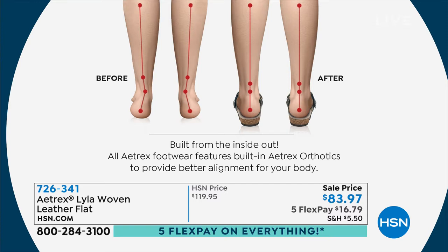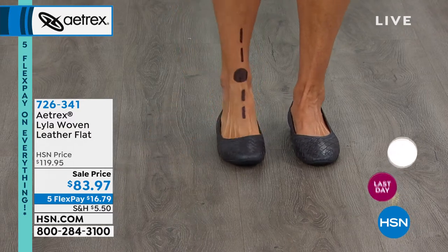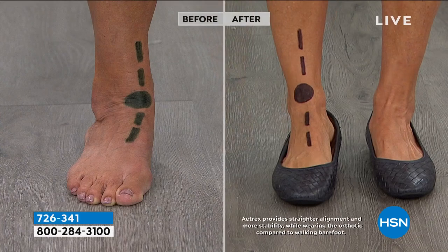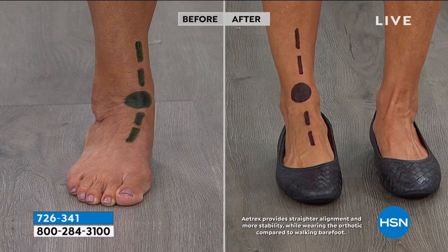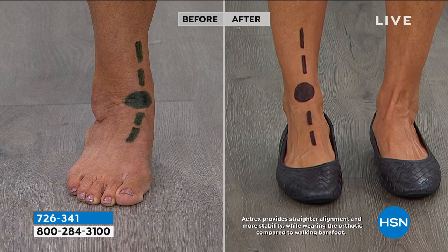Donna demonstrates alignment with the Lila on. Because it's such an open ballet shoe, you can really see the difference. Many of us love ballet flats for running around, but after half an hour they're killing our feet. Laura shares: a musician friend in her mid-30s needed cute shoes for standing in music classes — these were perfect. Watch Donna's ankle: before the shoe, it was rolling in; once she puts it on, it straightens and actually starts to strengthen her body.